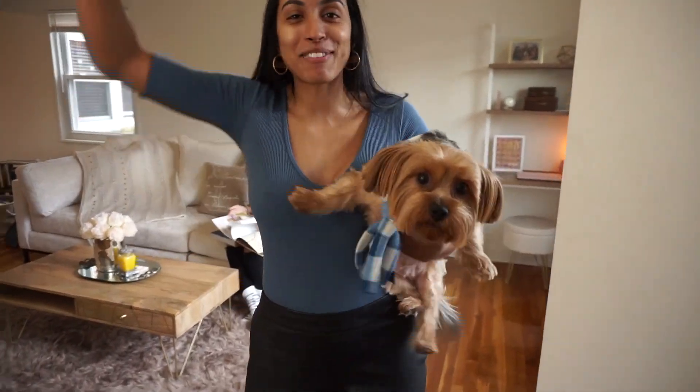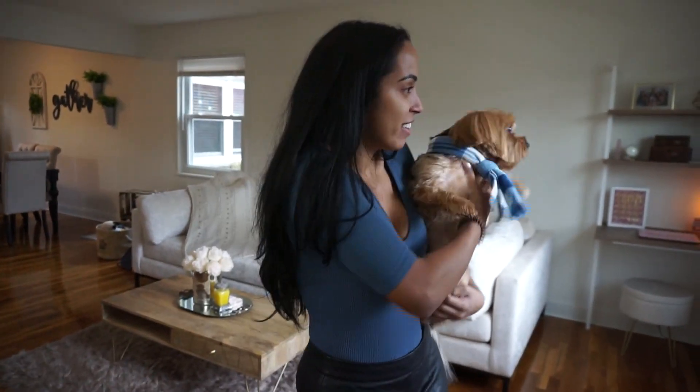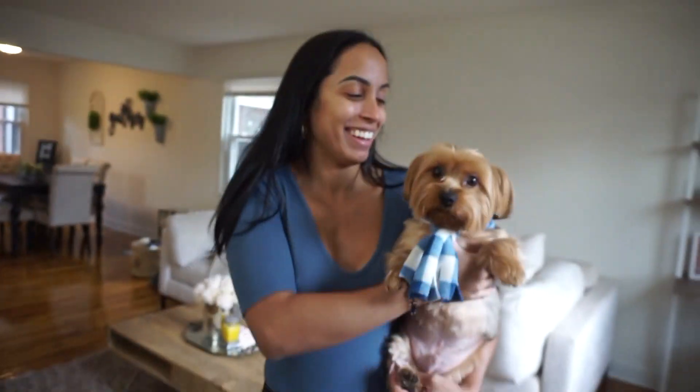Hello! Welcome to my crib, y'all! Just kidding. We are here at my girlfriend's crib. She just moved in about four months ago. This is in Stamford, Connecticut, and this is her new place.